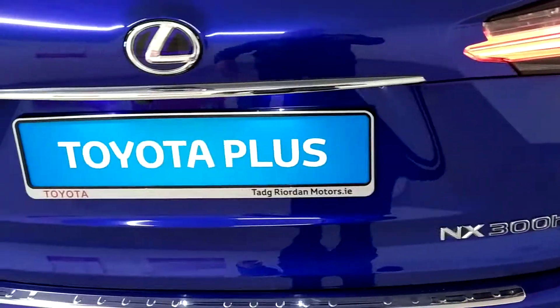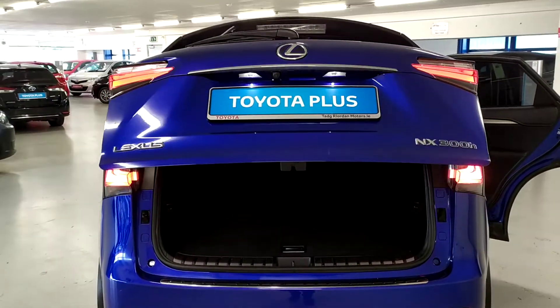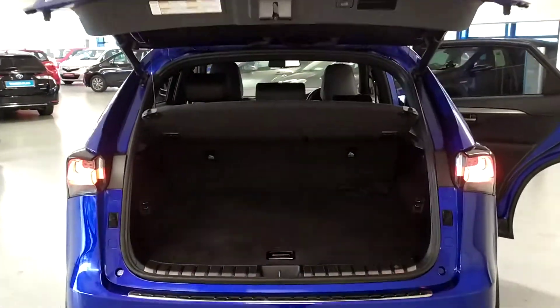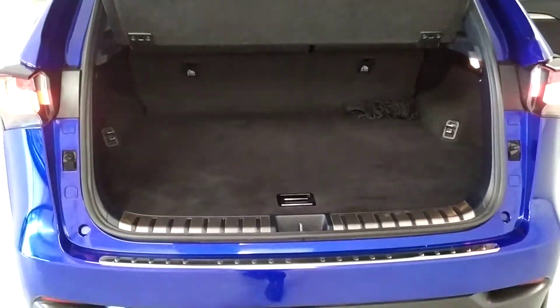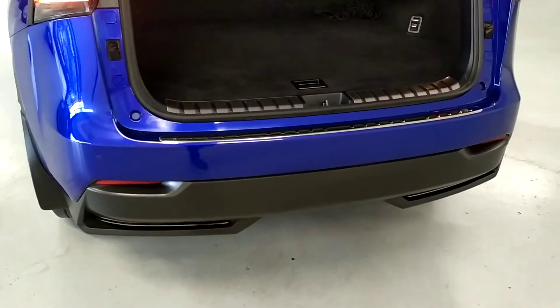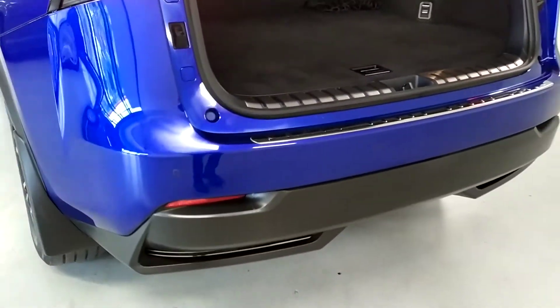Into the boot here — it's an electric tailgate, which allows you easy access to the large boot. Nice chrome plate on the back bumper. There are parking sensors here as well.